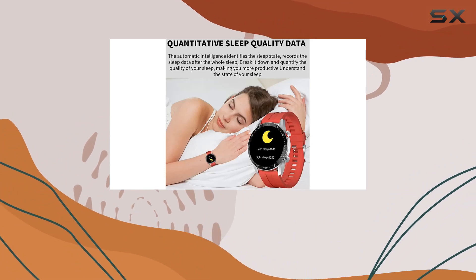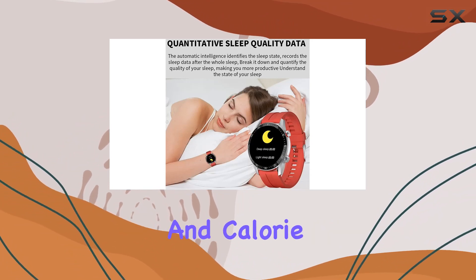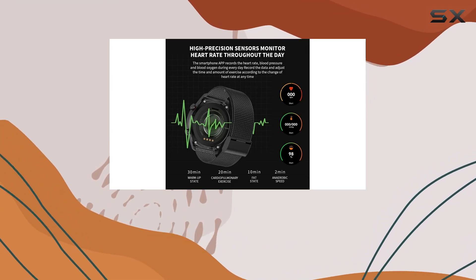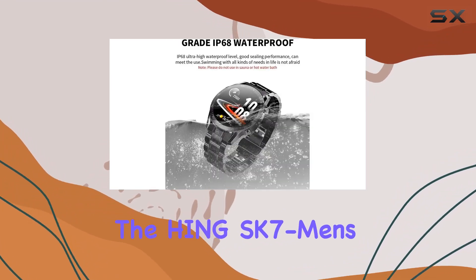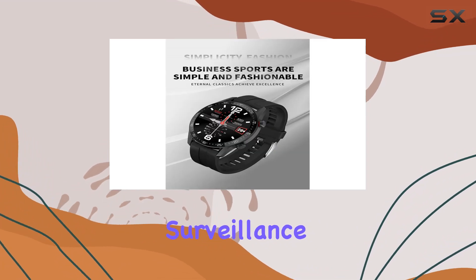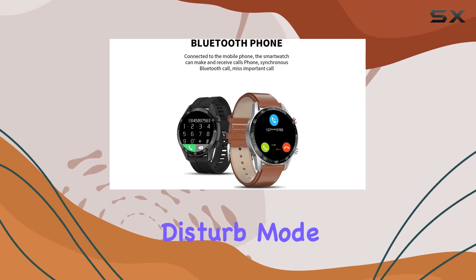Whether you're into fitness tracking with features like pedometer, distance, and calorie tracking, or you want the convenience of Bluetooth calls and music compatibility, the Hing SK7 Men's Sports Smartwatch has you covered. It even includes sleep surveillance, alarm reminders, and a do-not-disturb mode for a truly versatile experience.